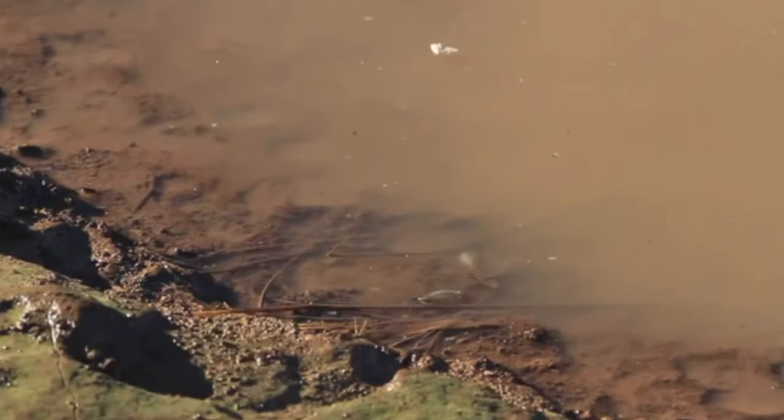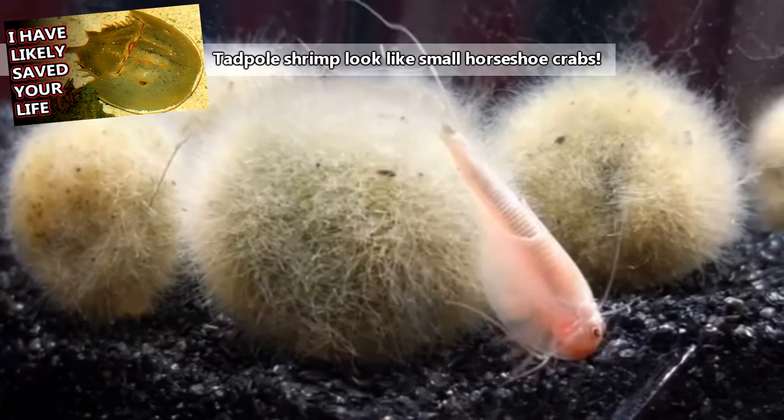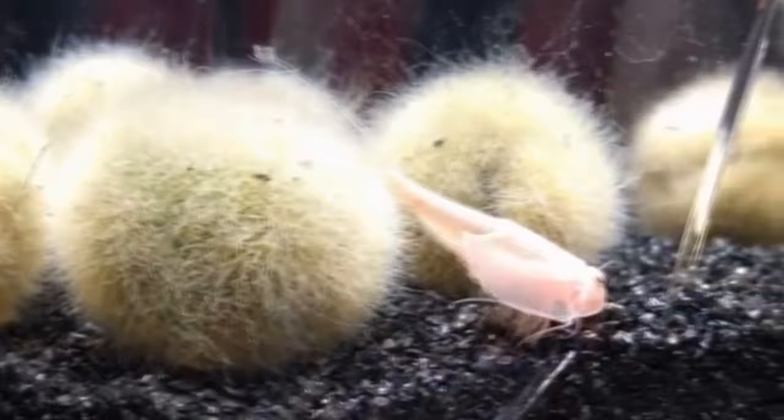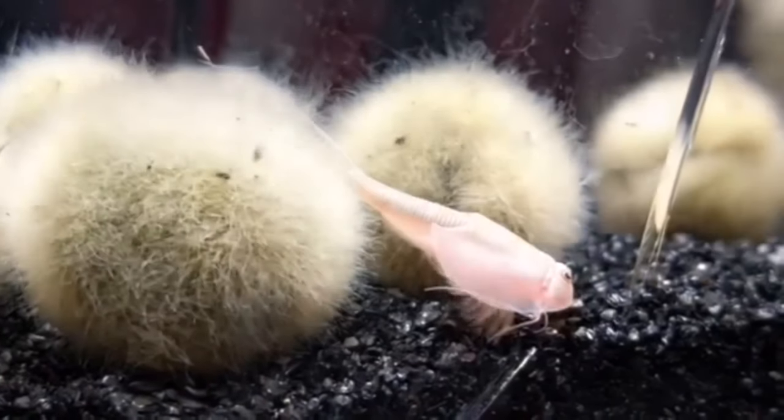This is because tadpole shrimp eggs are made to last, which we'll be explaining in just a bit. Tadpole shrimp aren't actually shrimp, though they are crustaceans. They're also not tadpoles, but they're given this common name because they have a tadpole-like appearance while moving through the water.